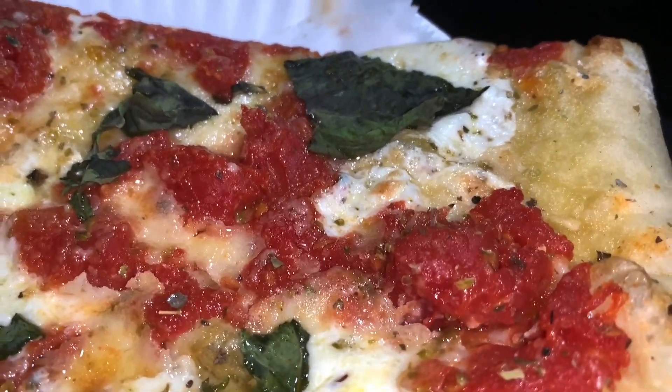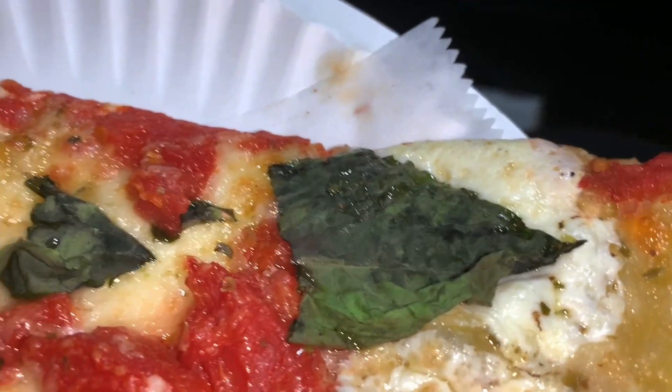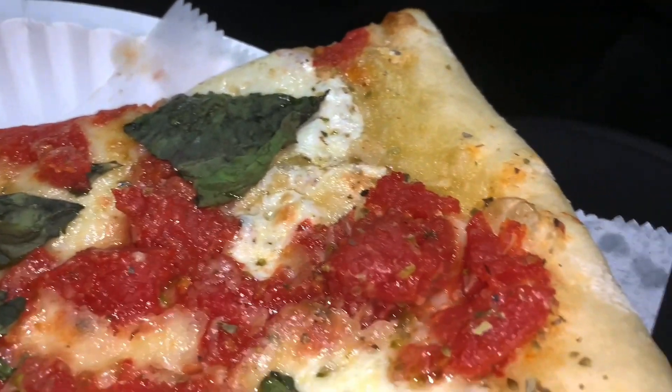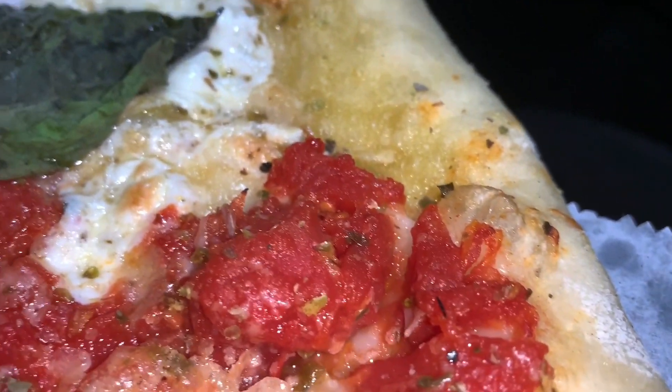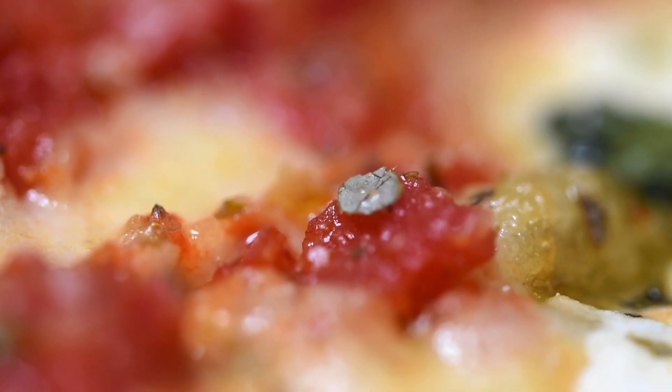Heavily topped with not only basil — which was aromatic, nice and green, very pungent — but also heavily topped with oregano, and pretty damn good oregano, guys. Look at all that oregano. You know how much I love that herb — I'm an herb-based kind of dude.